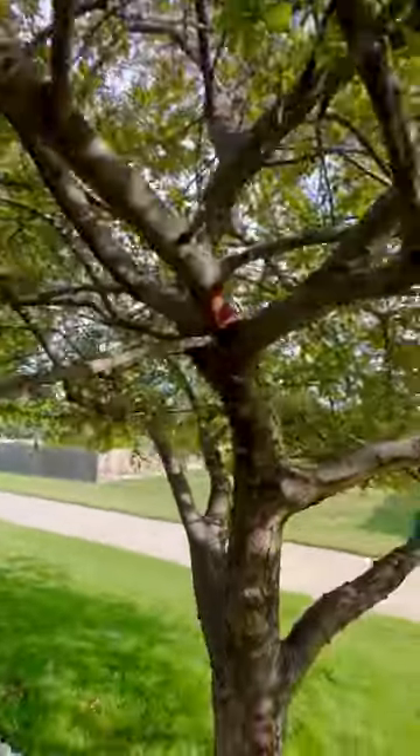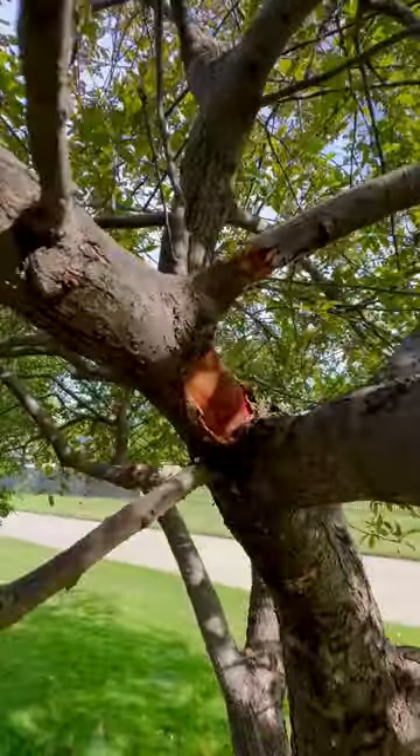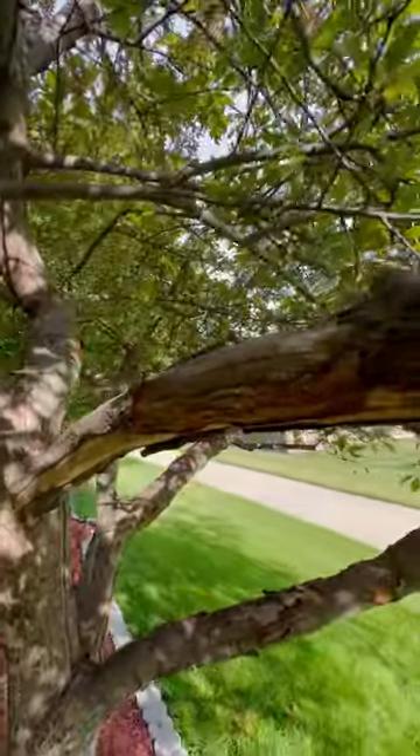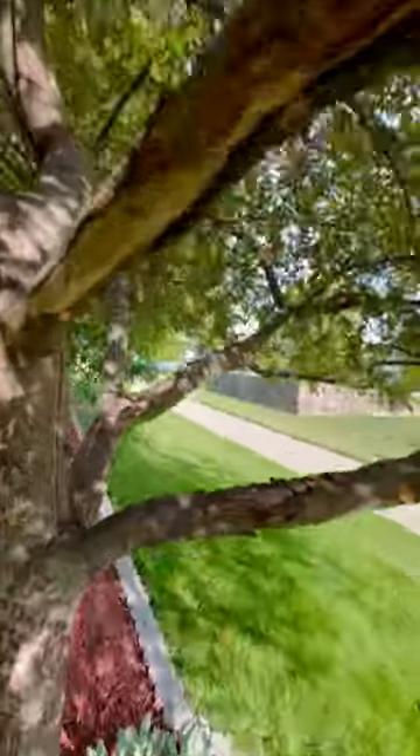Without a doubt, the most damage that I've ever seen on a tree from the fox squirrel here in Iowa. Generally, it's our large trees that they go after, and they really threaten our veteran tree stands.